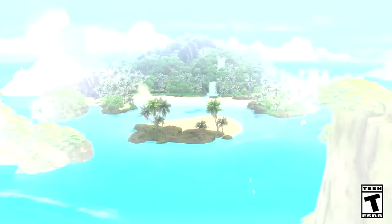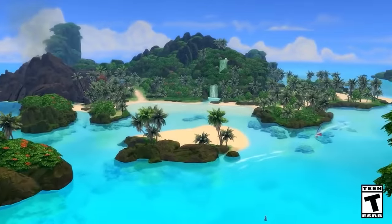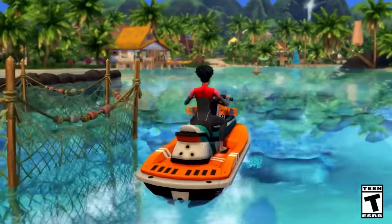This is my brutally honest review of The Sims 4 Island Living. This is part of a series where I review every single Sims 4 pack, including all of the older ones.